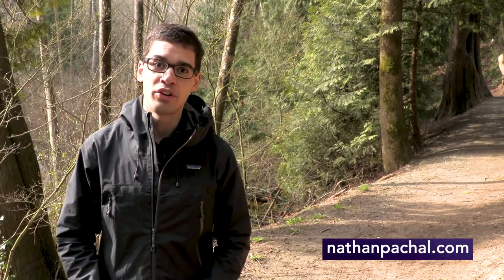Pleasantdale Creek Trail and Sendell Gardens are two of my favorite places in Langley City, and I invite you to check them out.